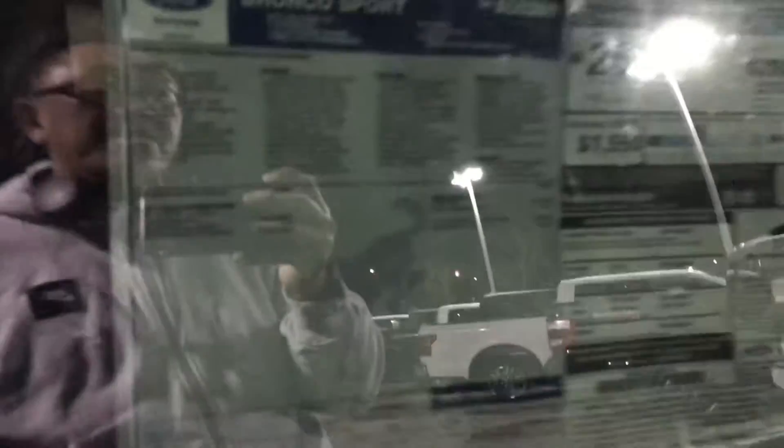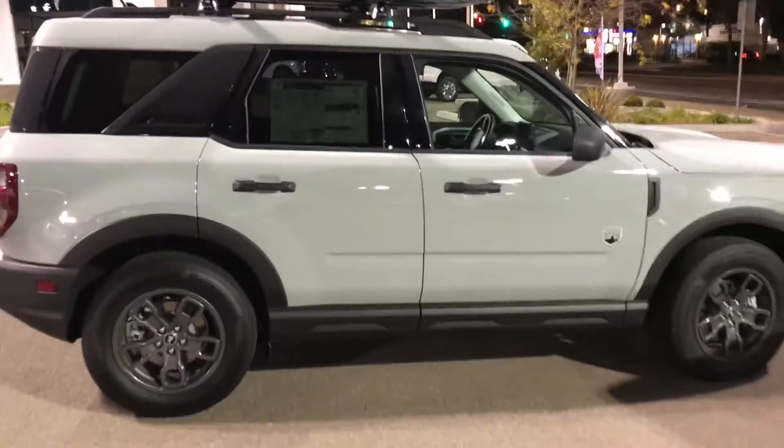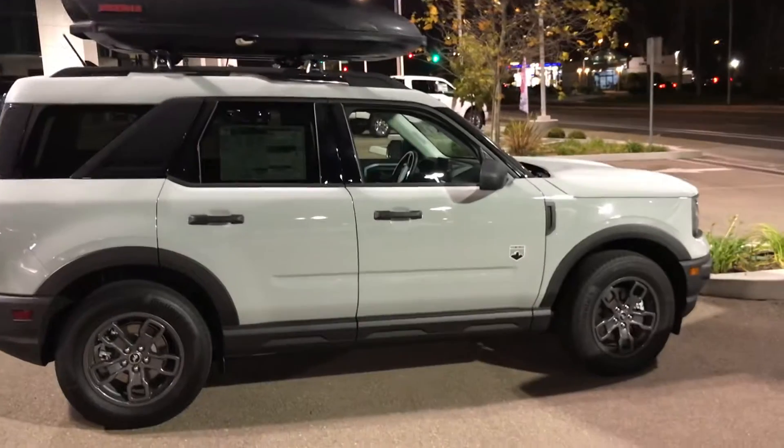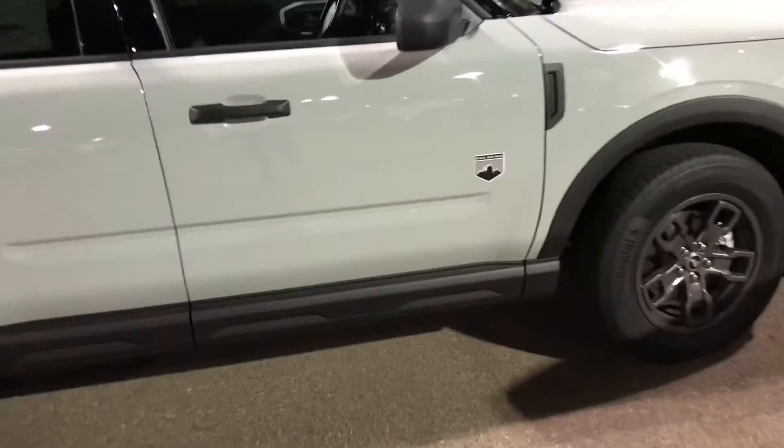I wish I could see the engine, but let's check the MSRP. The MSRP of this vehicle is around $30,000, which is not bad — so they're selling this for around $30,000. Not a bad car.